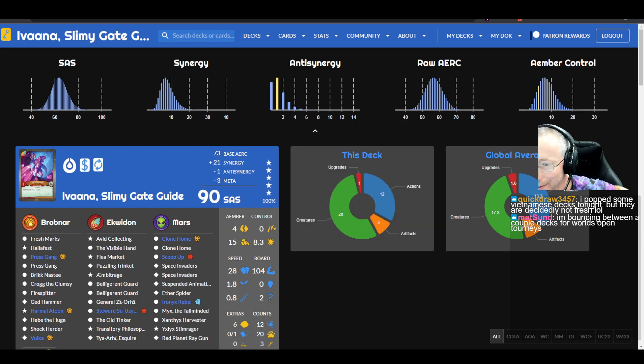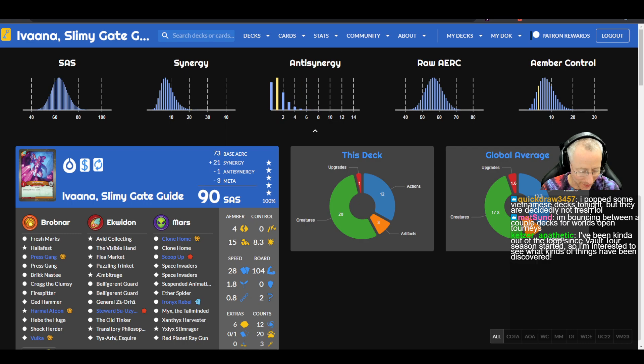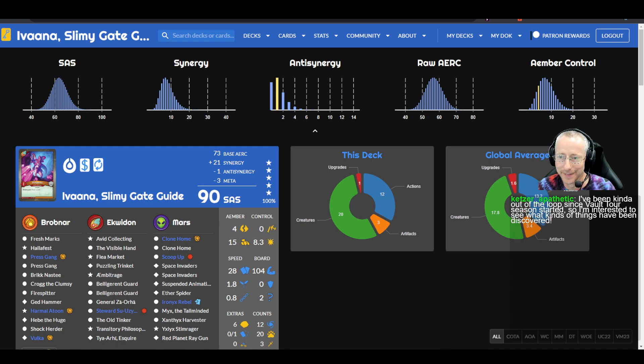I'm bouncing between a couple decks for World's Open Journeys. At Worlds in November there is an open qualifier to get the last world spots. I'm kind of out of the loop since vault tour season started, so I'm interested to see what's been discovered. Winds of Exchange just won a vault tour — six out of eight top cut in the last couple archon vault tours. There are also a lot of vault master decks tonight.